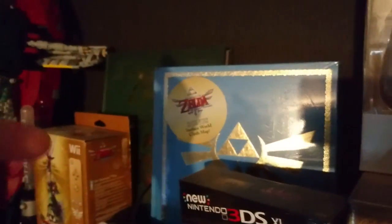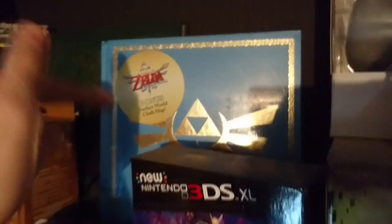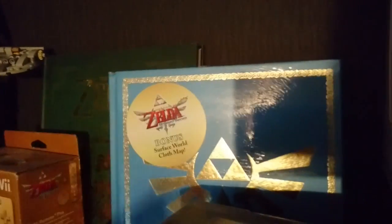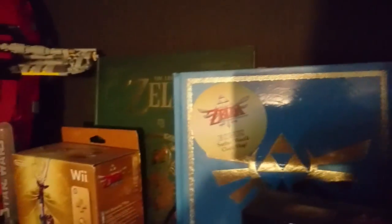Behind everything we've got a Skyward Sword walkthrough guide — it's still sealed, I didn't even open it and I'm not sure why I bought it to be honest. I've also got in the back, which is actually my favourite book, the Hyrule Historia.